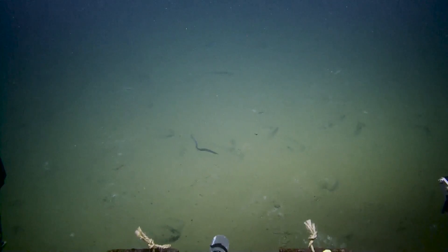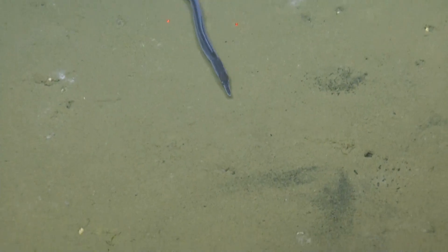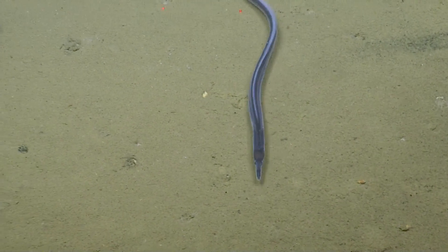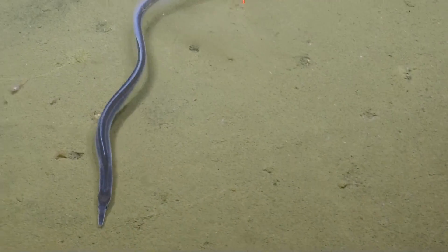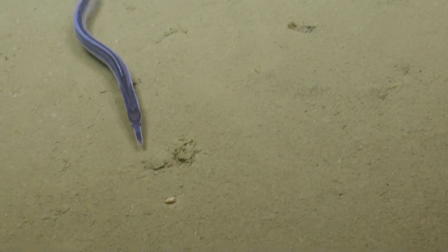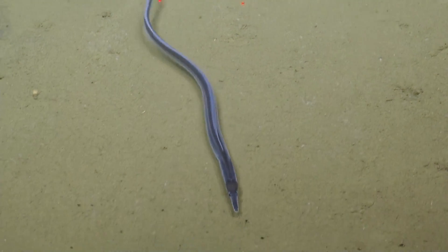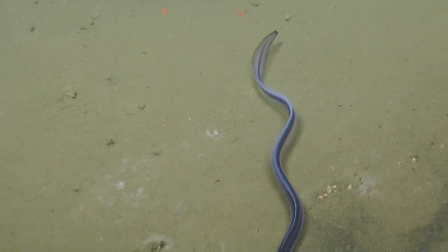Looks like a cutthroat eel. He looks happy to work the bottom. Nice job, Emily. Great video. It actually looks totally new to me. Oh, here we go. I think we can... got some good video all over that. Hope Dan got that. We're at .2 now.